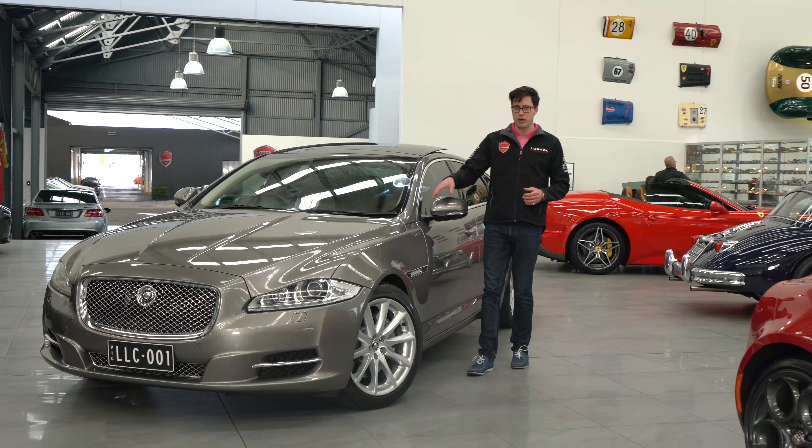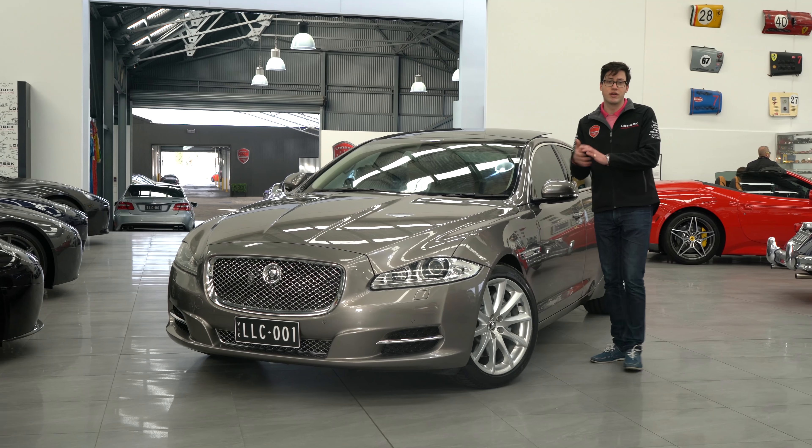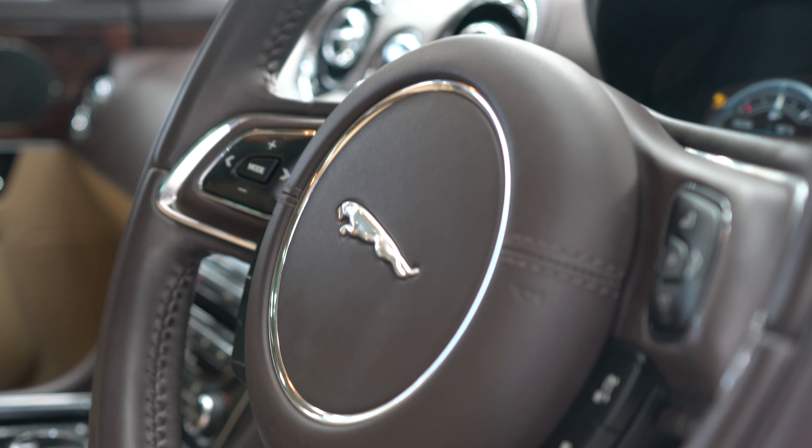This Jaguar really kicked off Jaguar's new design language and brought them back from the absolute brink of disaster. And it's not hard to see why. This car, even though it's six years old, still looks like it just rolled out of the factory.